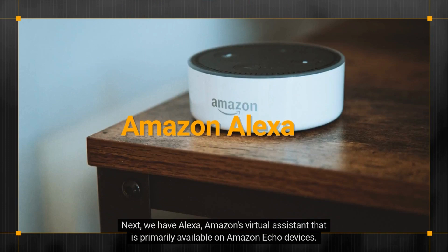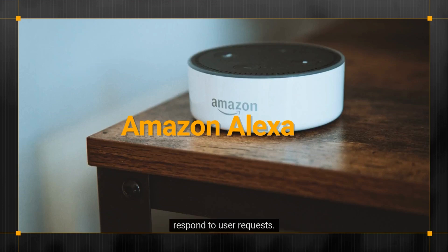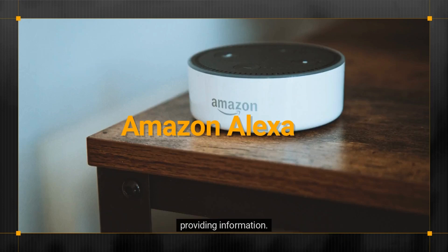Next, we have Alexa, Amazon's virtual assistant that is primarily available on Amazon Echo devices. Like Google Assistant, Alexa uses natural language processing and machine learning to understand and respond to user requests. It can perform many of the same tasks as Google Assistant, including setting reminders, making phone calls, and providing information.